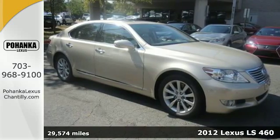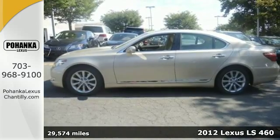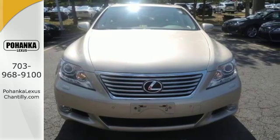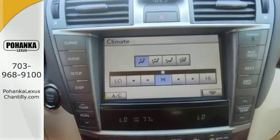Here's a 2012 Lexus LS460. Dare to compare this Lexus to any other car on the road with its amazing array of standard features, including cruise control, automatic climate control, illuminated entry, the Homelink system, and the CD player with auxiliary audio input.